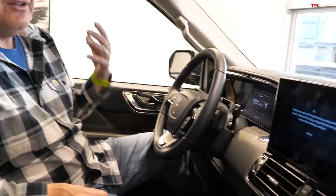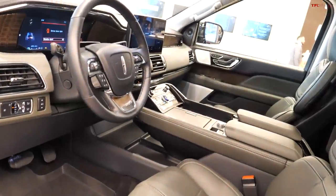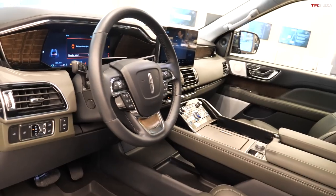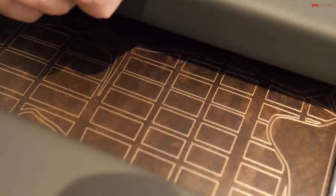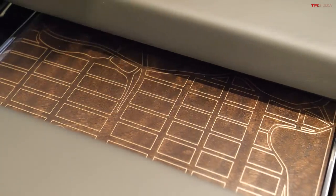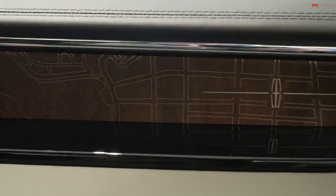Lincoln went for effortless power and serenity. Once you're inside the Navigator, all that outside noise just fades into the distance, and you're in a very serene environment swathed in traditional American luxury — leather everywhere, real wood everywhere. Perhaps most interesting: remember I said this has a Central Park theme? Lincoln claims this is their first-in-class laser etching of a map into real wood. So this is Central Park — or at least a map of Central Park — and you'll find it right there as well.